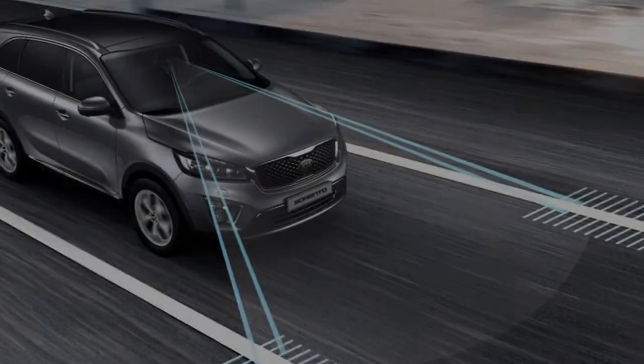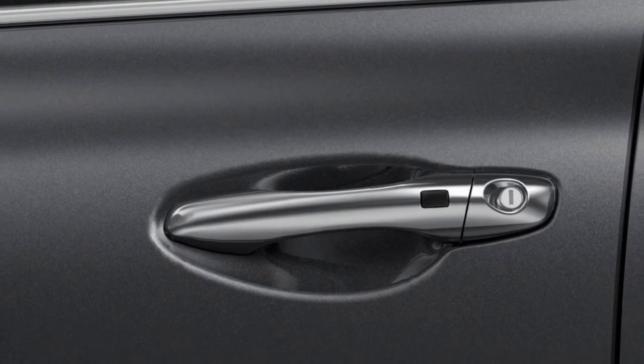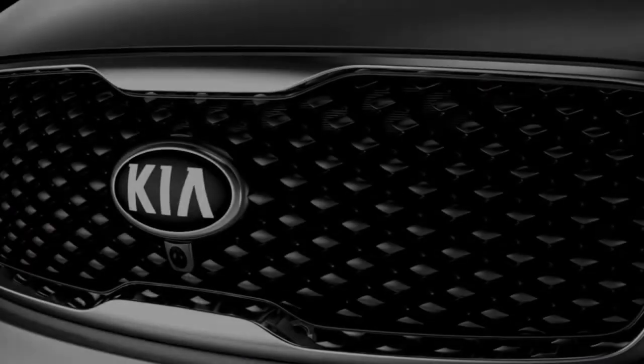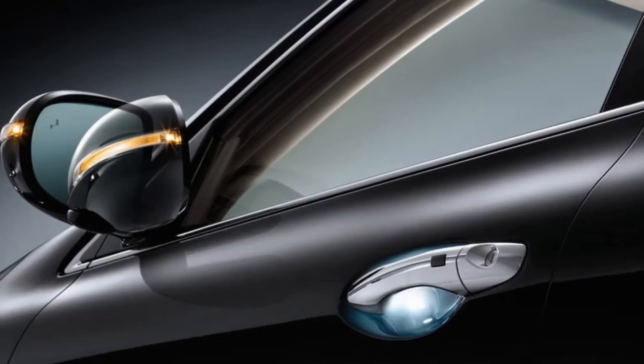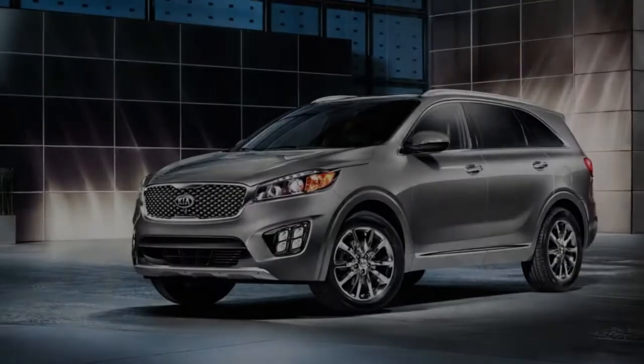The 2018 Sorento is our most refined yet. Designed with smooth, sinuous lines, muscular shoulders, and a lower roofline, it's unmistakably Sorento with updated elements, including a larger signature tiger nose grille and long swept-back projector beam headlights — for captivating, sophisticated style without compromise.